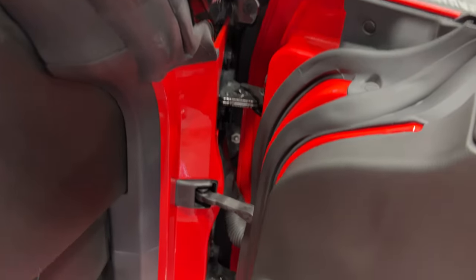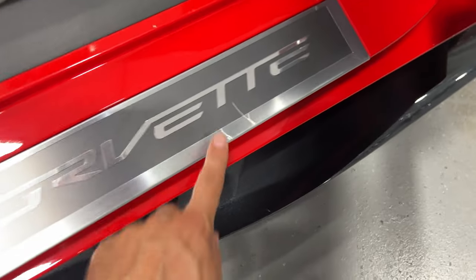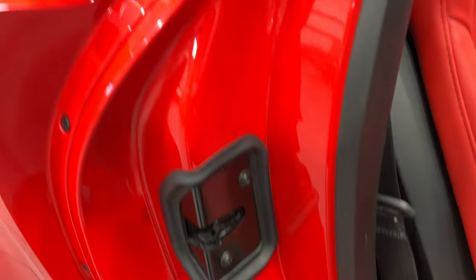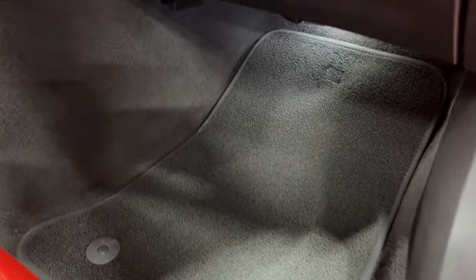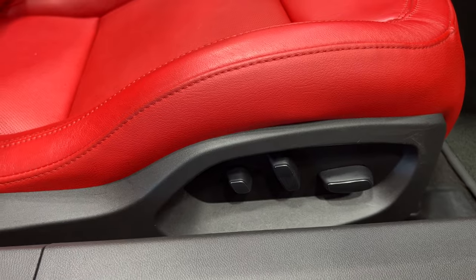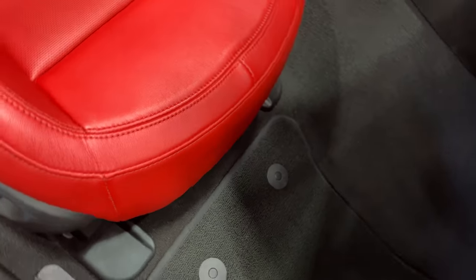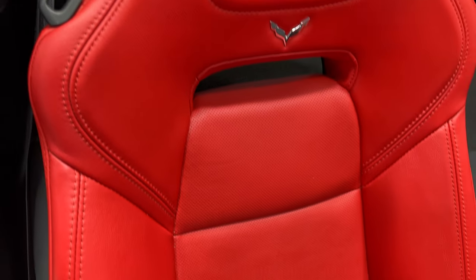We also have nice clean door jams. There is a scuff on the plate here — it is a little deep — but otherwise it looks pretty good. Looking at the carpet, it's got nice carpeted floor mats, nice and clean. We got power seats for driver and passenger with bolster and lumbar. You can see the beautiful adrenaline red seats — beautiful condition.